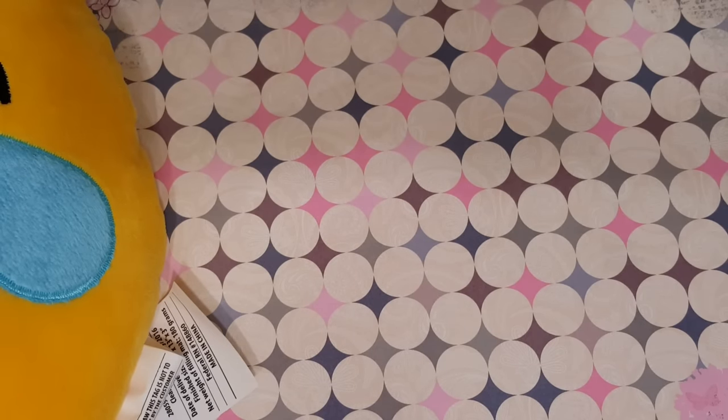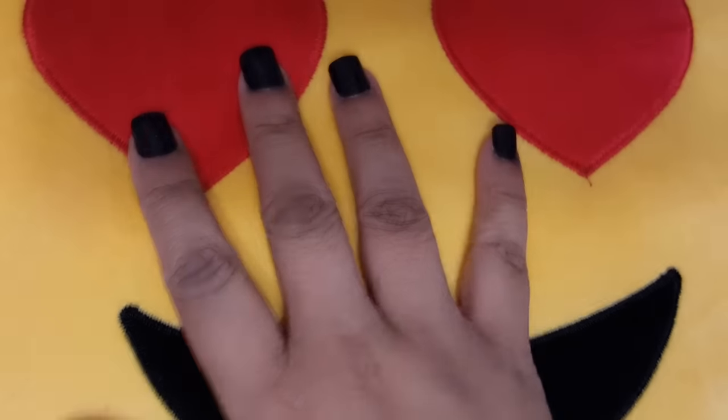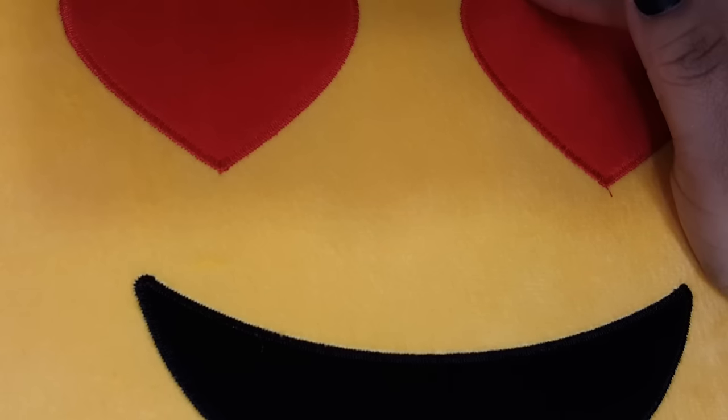We were walking out the door and then my son spotted some of these emoji pillows. Now they are nice — they're big, you can see. They sell these at a gas station for $5.99 and at Walmart for $5, so to find them for $1 I said go ahead and he could get it. They did have five different ones; he only liked three of the designs, so he got the one with the lovey-dovey eyes.